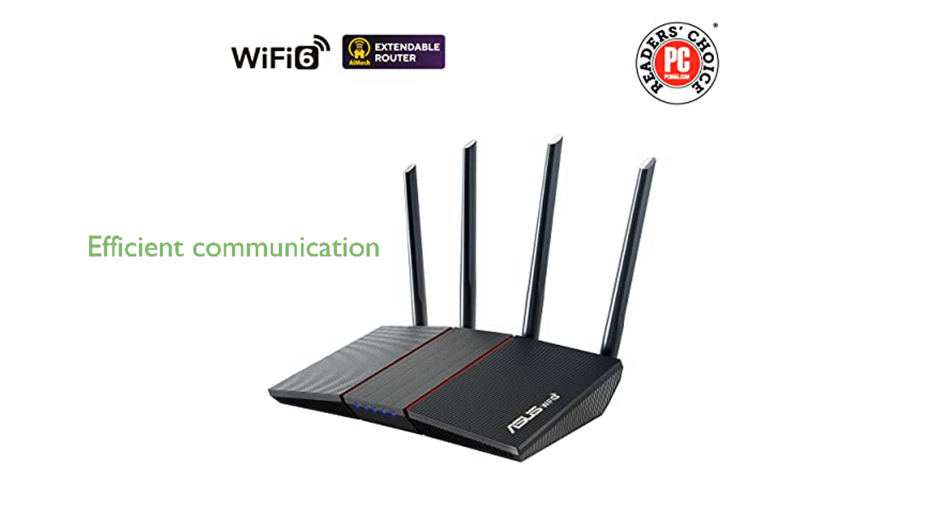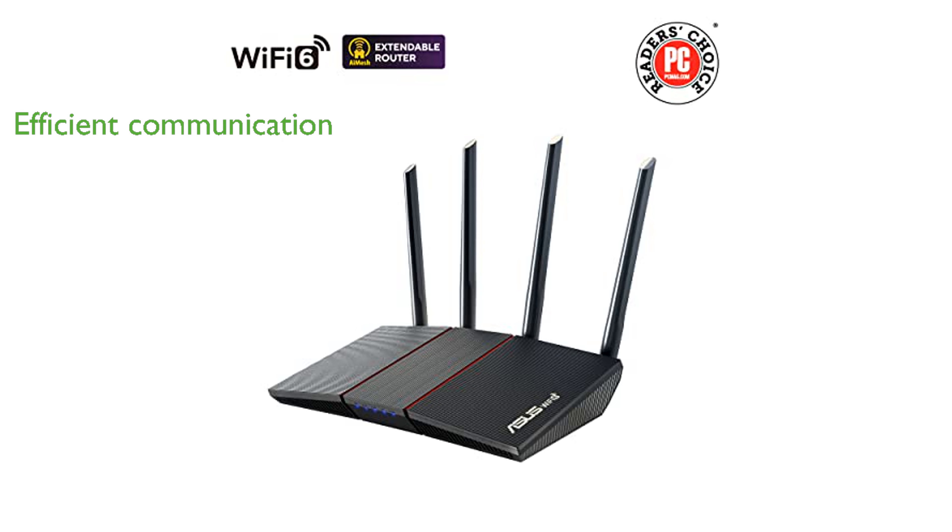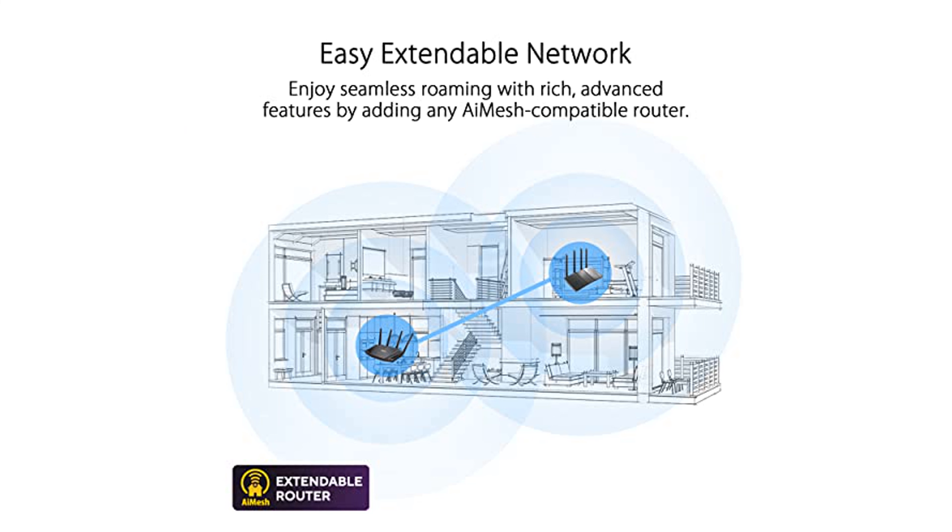Equipped with MU-MIMO and OFDMA technologies, it can efficiently communicate with multiple devices simultaneously, making it ideal for busy households. The router includes AI Protection Classic powered by Trend Micro,